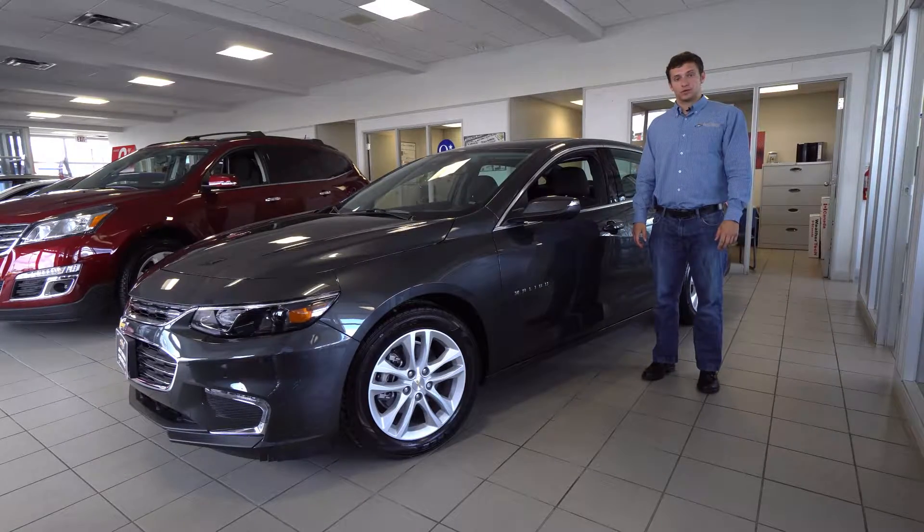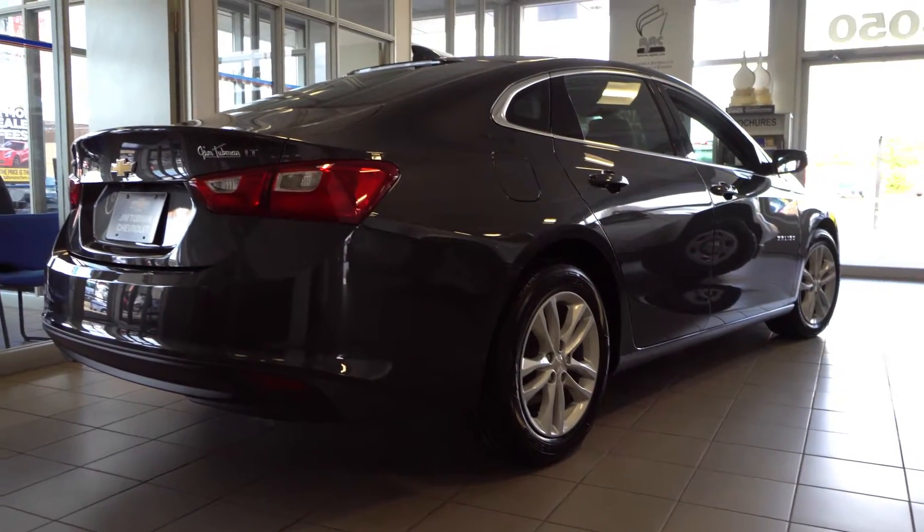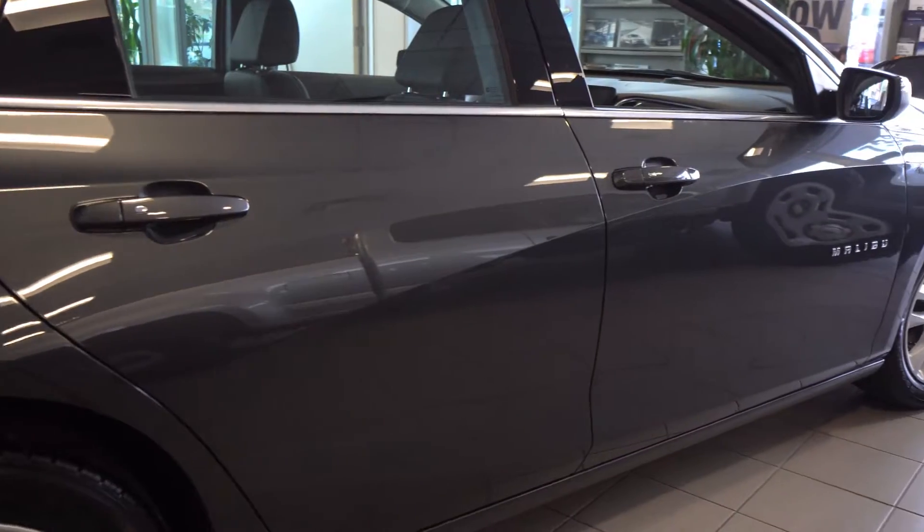These new fuel-saving technologies give drivers an increased 8% efficiency over previous models. The wheelbase of the 2016 Malibu is almost 4 inches longer than the 2015 Malibu, improving handling and comfort.